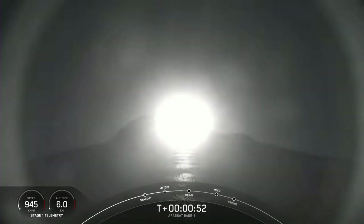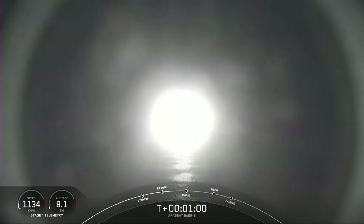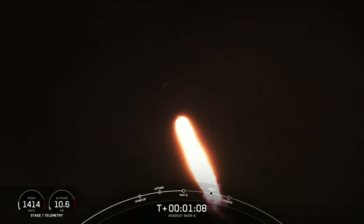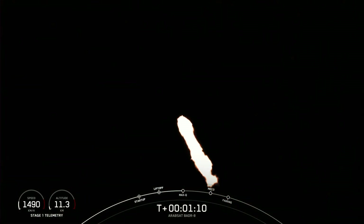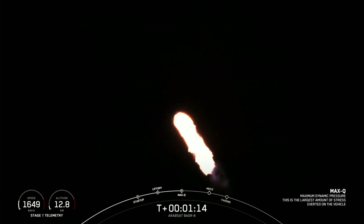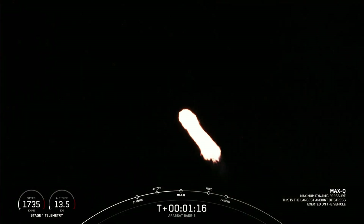Now, as you may already know, Max-Q is the period of flight with the highest amount of aerodynamic pressures, so it's one of the critical flight milestones we're tracking. Again, we expect that here in just about 10 seconds. And with that call-out, we hear that Falcon 9 is moving faster than the speed of sound.